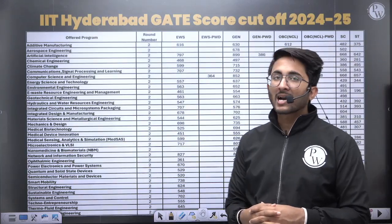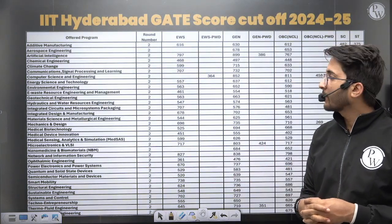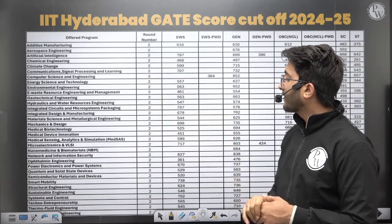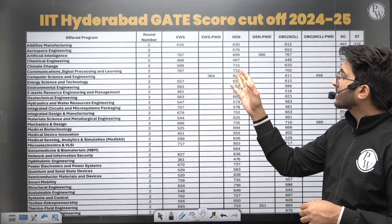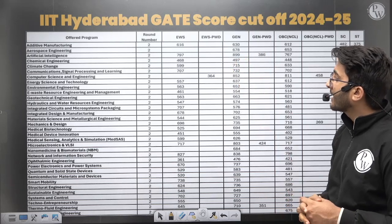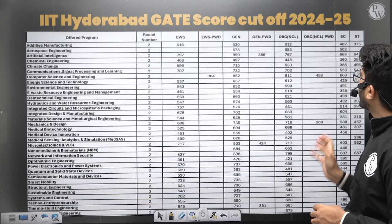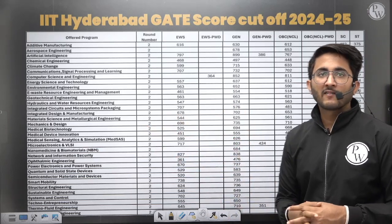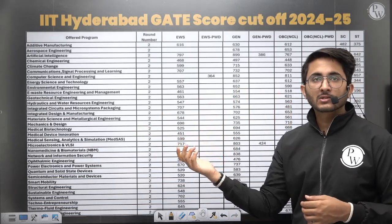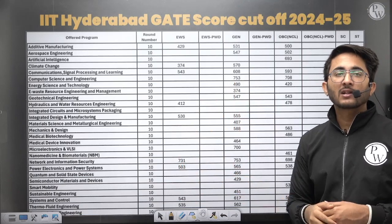For the cutoff data, last year's cutoffs were collected through official RTI replies. You can see that for some courses, even students with an average GATE scorecard can apply. Computer Science cutoffs remain on the higher side, and Artificial Intelligence cutoffs are approximately 900+. Data is available for EWS, General, OBC-NCL, and SC/ST categories across all branches. You can take a screenshot and apply accordingly to whichever course you are interested in.